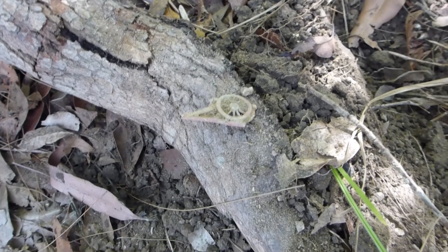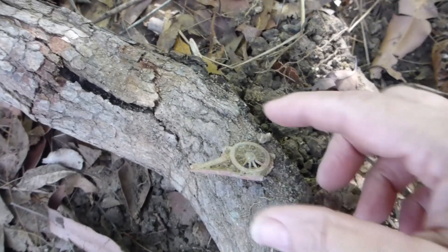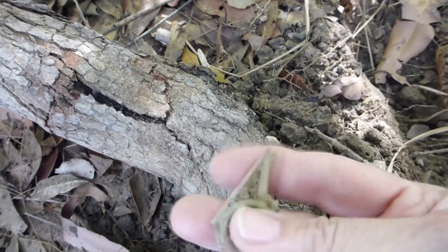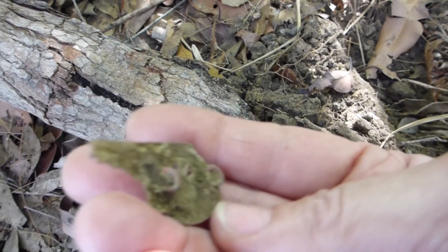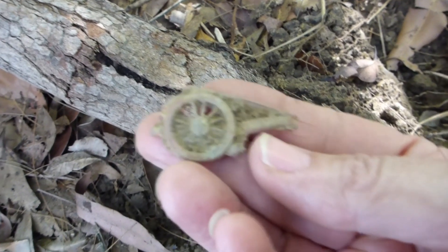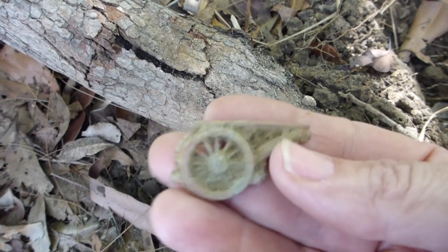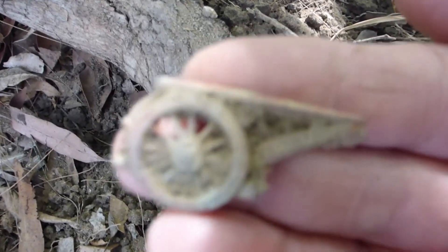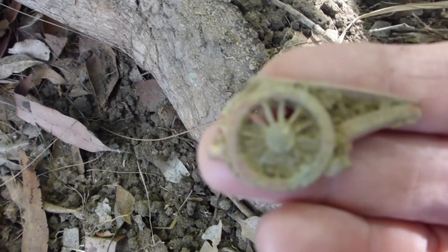This is my next find. I'm really not quite sure what it is, but it looks like a badge because it's got two lugs on the back. Might have to clean it up to see if anything's written on it. I'm not sure if it's an artillery badge or what it is actually. It was just in this little hole here, not far down — about a 58-60 signal. We'll see what that is anyway once we clean it up.